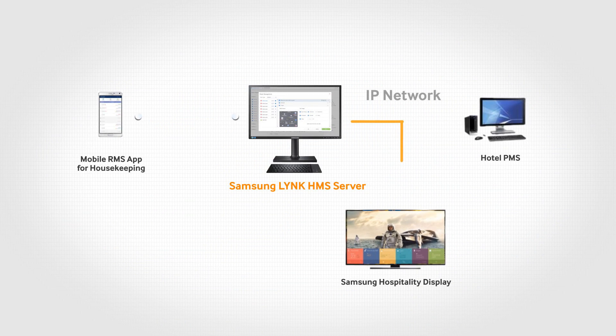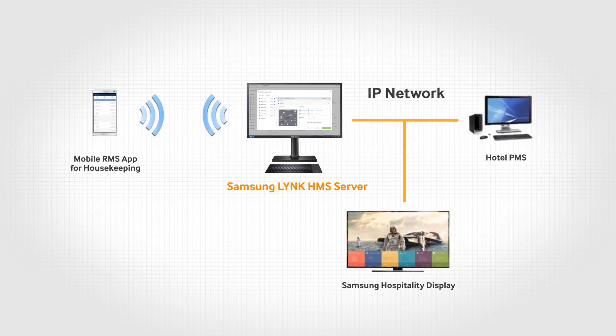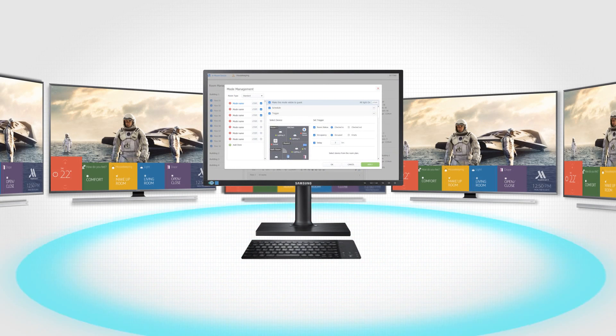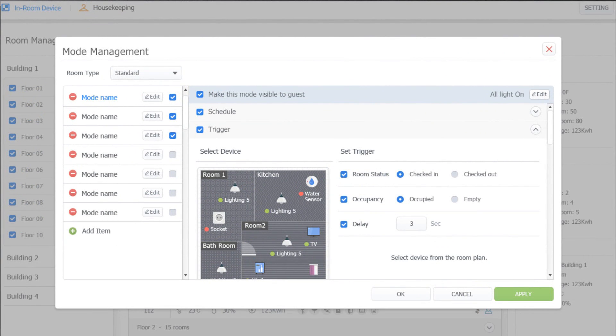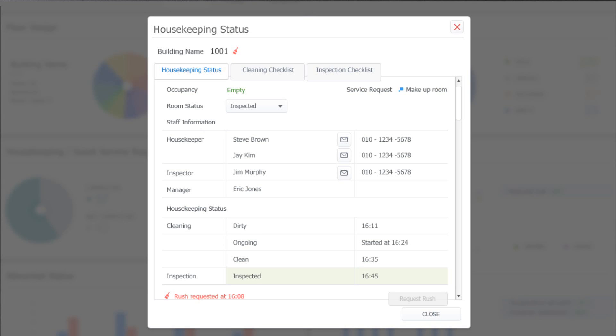TVs are connected with Link HMS servers over IP networks. Link HMS is operated from a PC or server, overseeing and managing room statuses in near real-time from each in-room TV. Property managers can design room management logic, monitor room statuses collected from in-room devices, and manage energy plans and staff workflow.